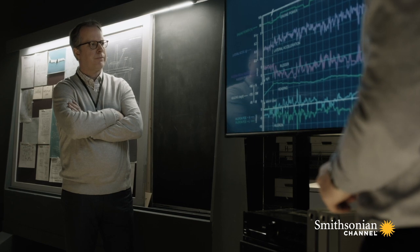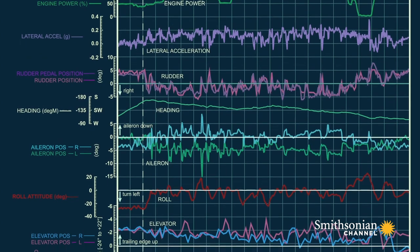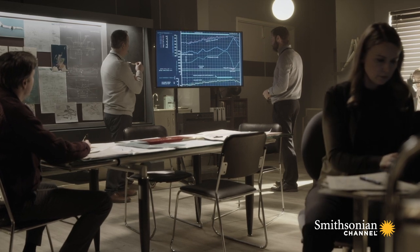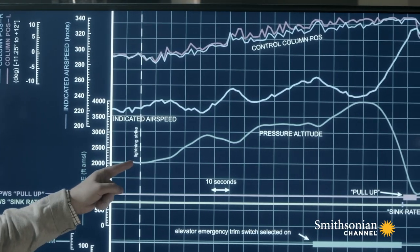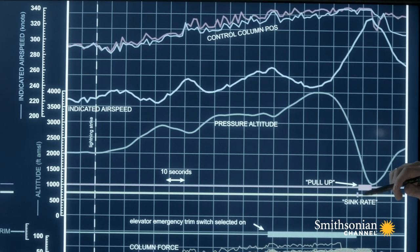Flight data recorders often add a level of detail that simply can't be gained from the witnesses themselves, and crucially, quite often the information gathered from a recording device offers a slightly different perspective to what we might get from personal recollections. This is where the lightning struck at 2,000 feet. And then for the next two and a half minutes, there's a slow, uneven climb to 4,000 feet.